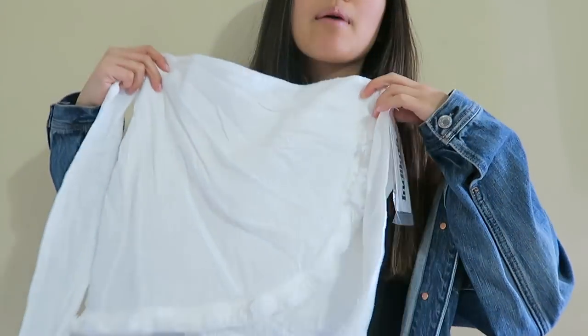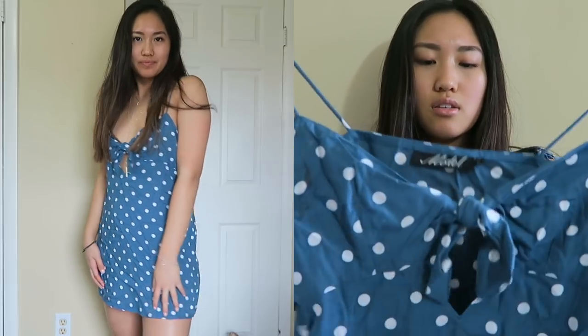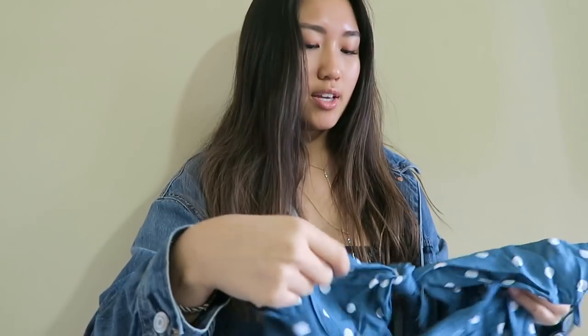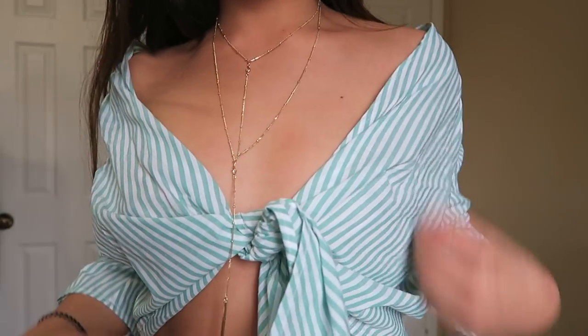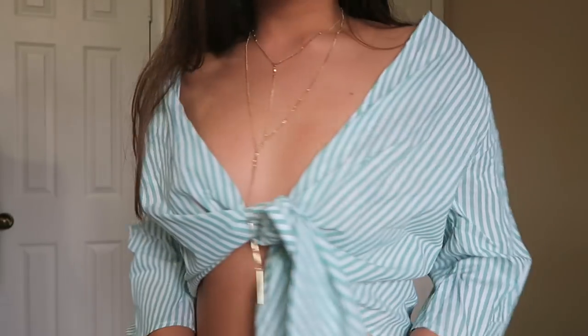First is this white wrap skirt with two tassel ties on the side. Next — I already posted a picture of this on Instagram — it's a turquoise short spaghetti strap polka dot dress with a little bow tie. So cute and flattering. You'll see throughout the video I'm really into wrap tops and bell sleeves right now. This one is a green and white striped top that's kind of off the shoulder — you wear it like a jacket and wrap it in the front.